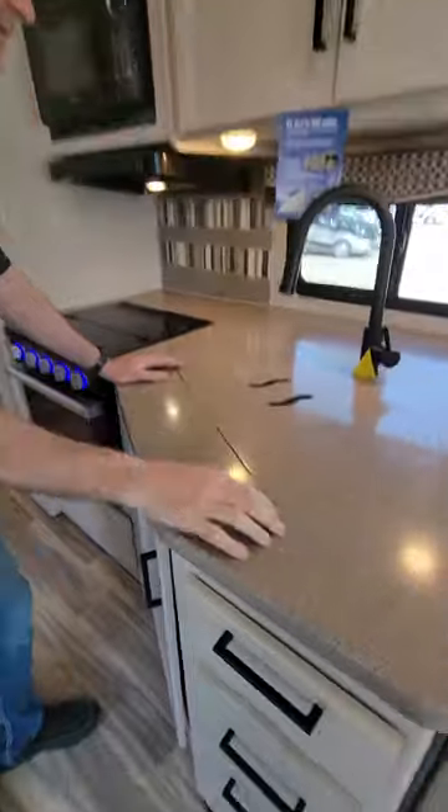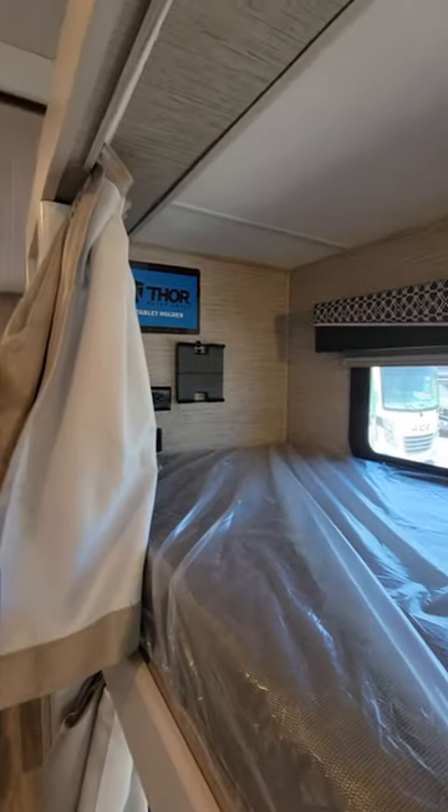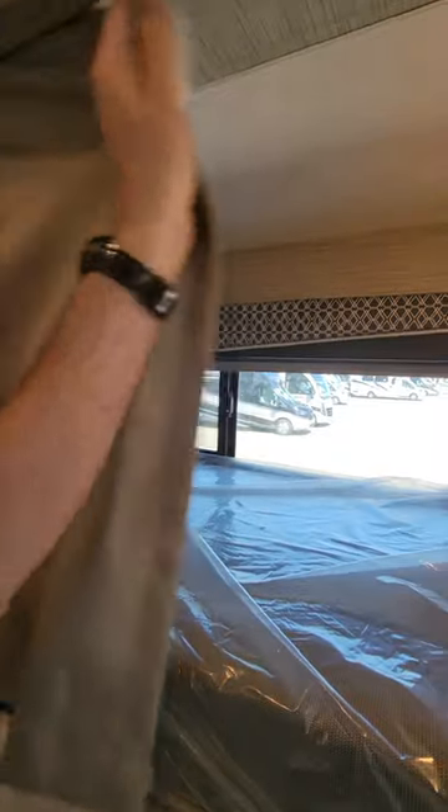You're going to whip up great meals in this kitchen. Solid surface countertop. Double stainless steel sink. And how about some bunks? Everything you need for your own getaway.